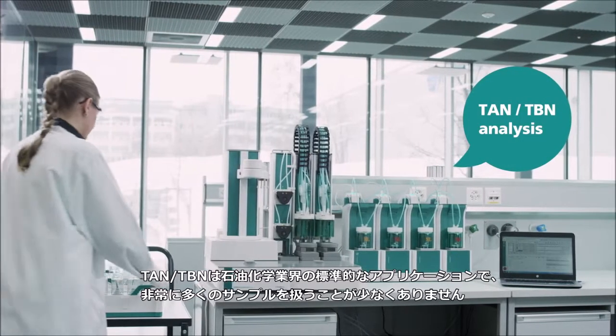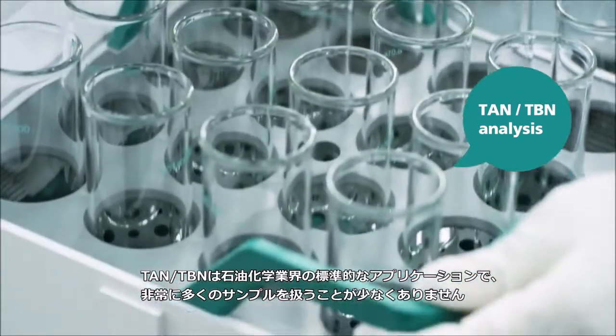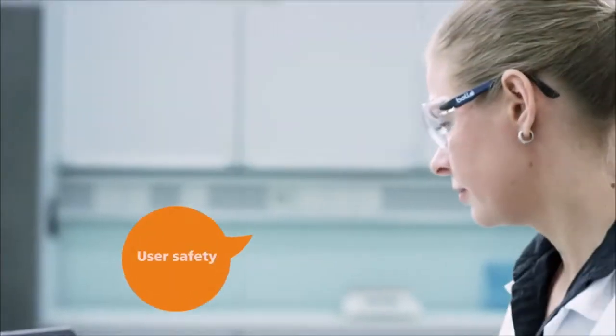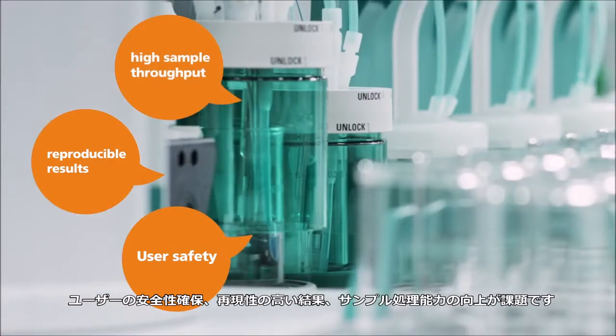TAN-TBN is a standard application in the petrochemical industry and often goes along with high numbers of samples. User safety, reproducible results, and high sample throughput are the challenges.